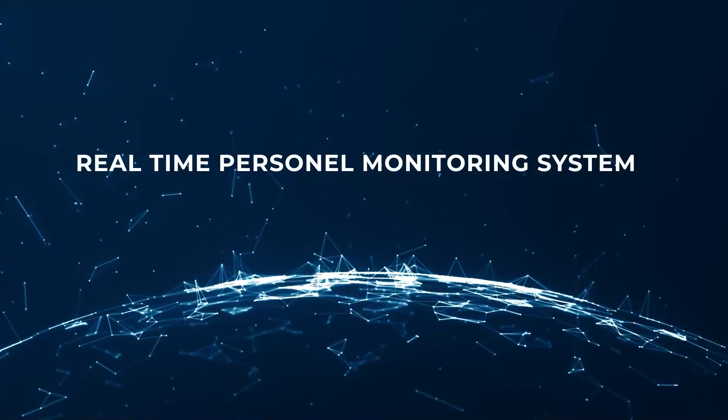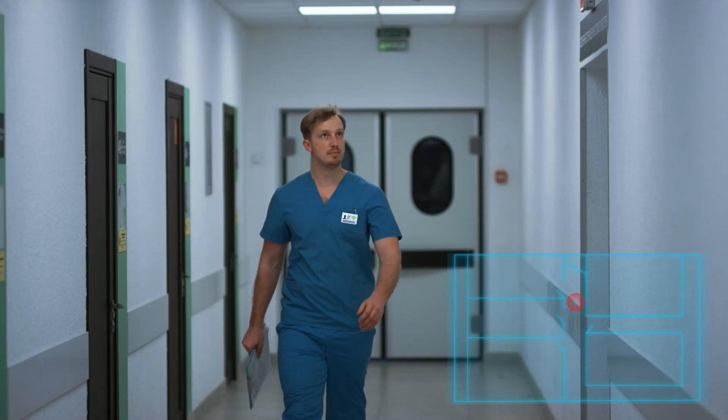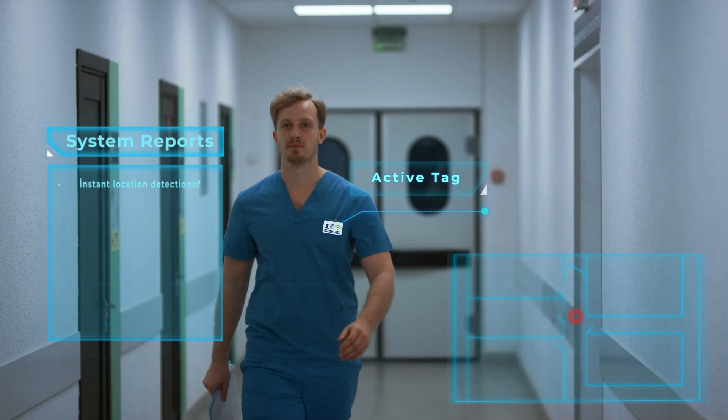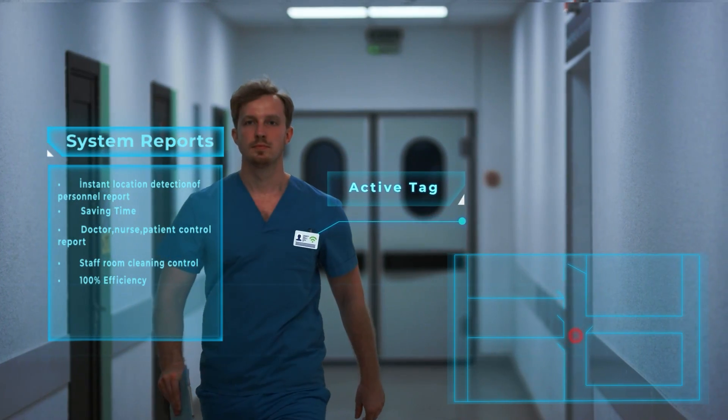Real-time personnel monitoring system. You can save time by detecting the instant location of the personnel with the active cards whose software design and layout belong to Technopolis. Thanks to the movement records kept in the system, various reports can be obtained for doctors, nurses, patients and hospital personnel. Thus, you can increase efficiency in hospital management processes.